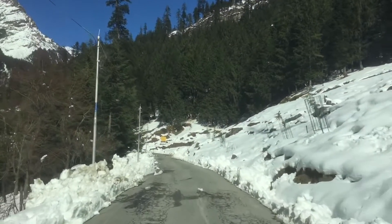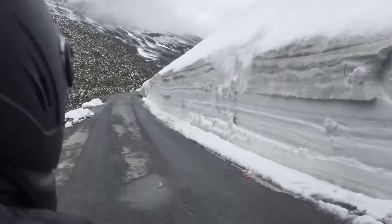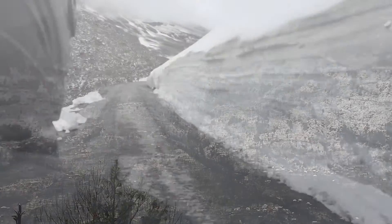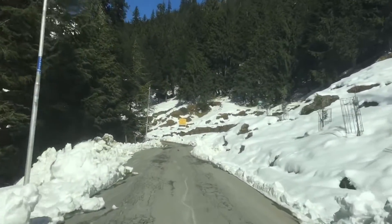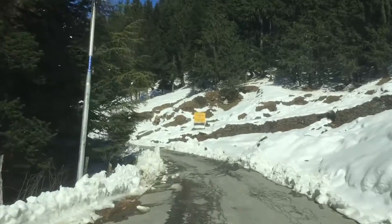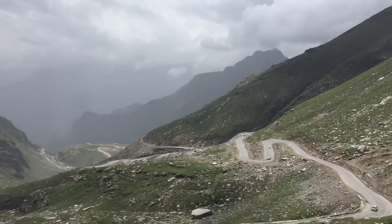Rohtang Pass is located at a distance of 50 kilometers from Manali town and is known for its snow caves. It connects Kullu district with Lahaul Spiti. This high mountain pass is heaven for trekkers and snow lovers. When entire India suffers from scorching heat, this place can give you chills. The highway connecting Manali to Rohtang is considered one of the most beautiful highways in entire India, so Rohtang Pass should always be on your wish list.